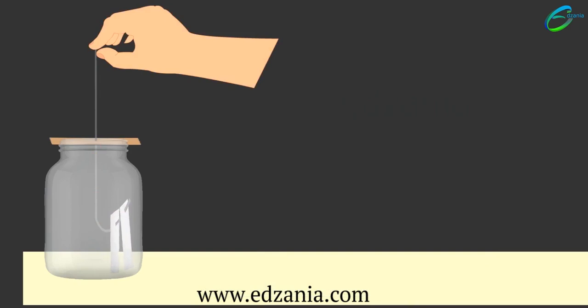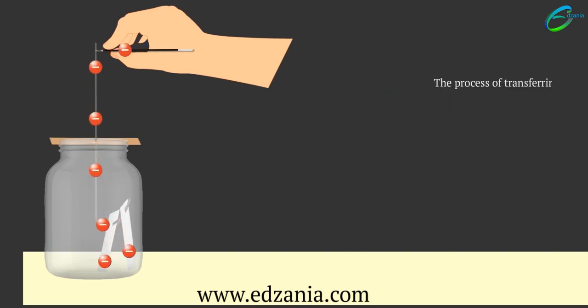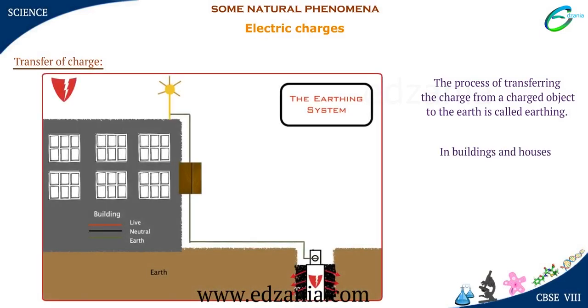Now touch the metal wire gently. You will notice that the aluminium foils collapse and come back to their original position. The reason: the aluminium foil strips lose their charge to the earth through your body. The process of transferring the charge from a charged object to the earth is called earthing. In buildings and houses, earthing is provided to protect the residents from electrical shocks.